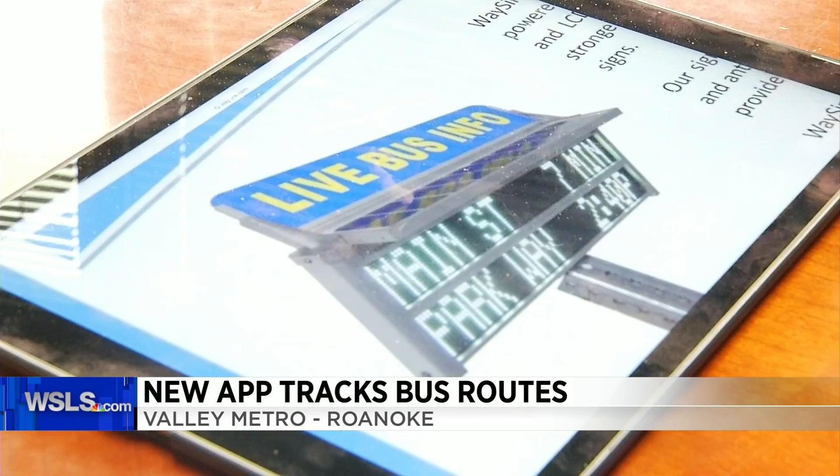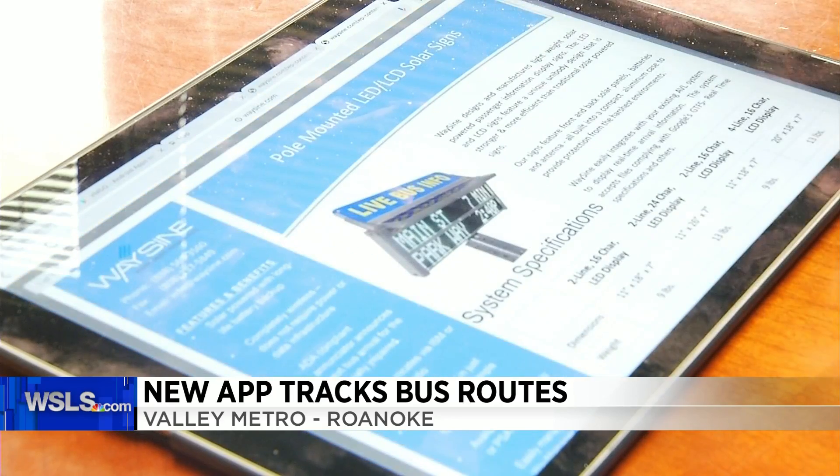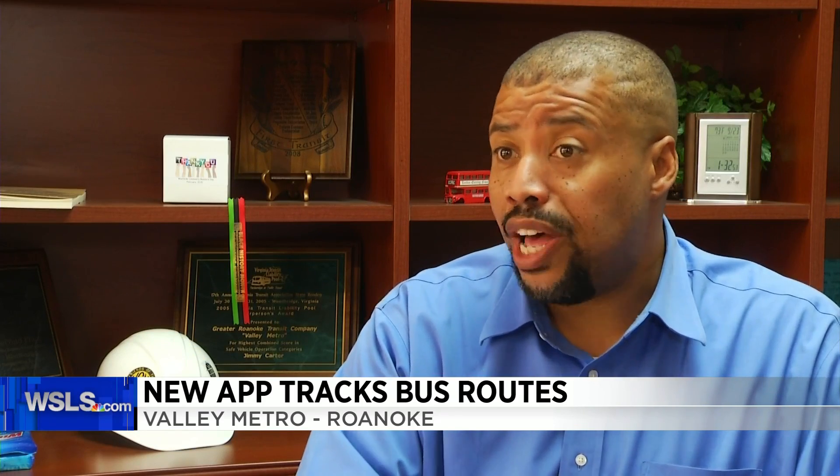It gives you real-time information to plan your trip. If you're downtown getting a cup of coffee and you want to wait for the trolley, you can look right at the app and determine how much time you have between your activities and plan for the arrival of the bus. You know exactly when it's coming. You can also set up favorites on the app to let you know when the next bus will arrive.